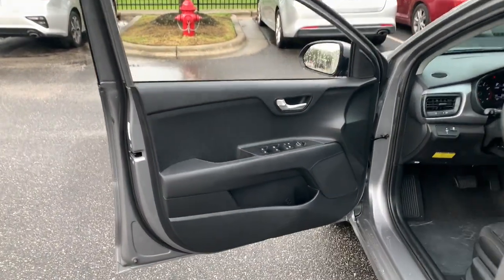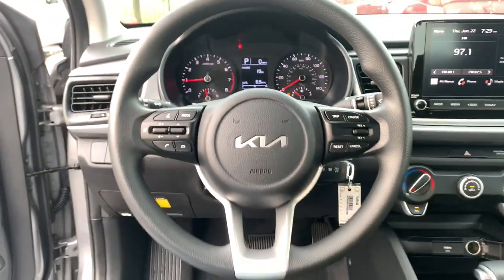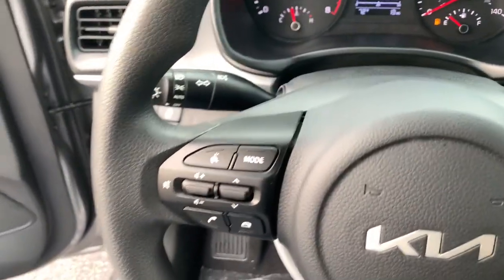These are just some of the great options this vehicle comes with: keyless entry, backup camera, heated mirrors, Bluetooth connection, steering wheel audio controls, and stability control.